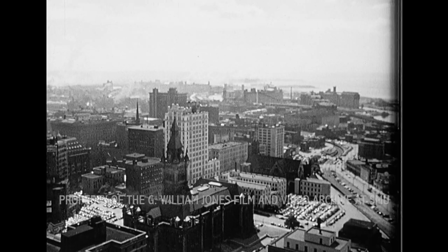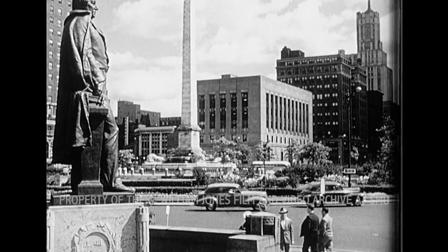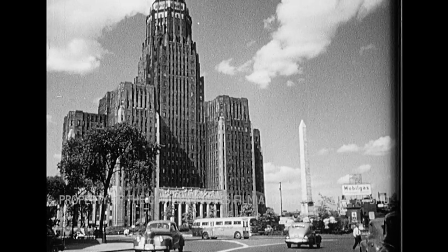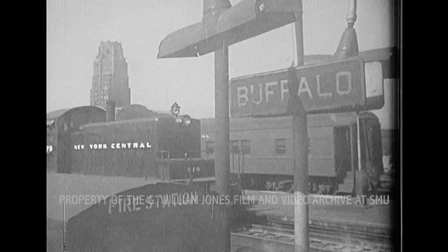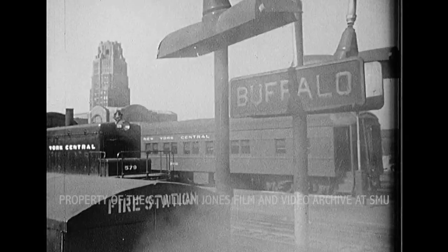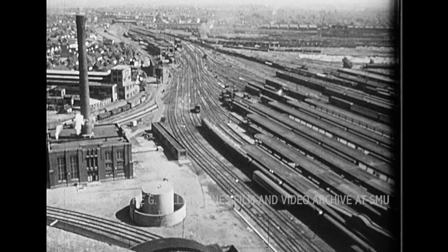Buffalo has become a large city because it is located on the Great Lakes and is connected with the Atlantic coast through natural lowland routes. Buffalo is not only an industrial lake port but it is also a railroad center, second only to Chicago in importance.